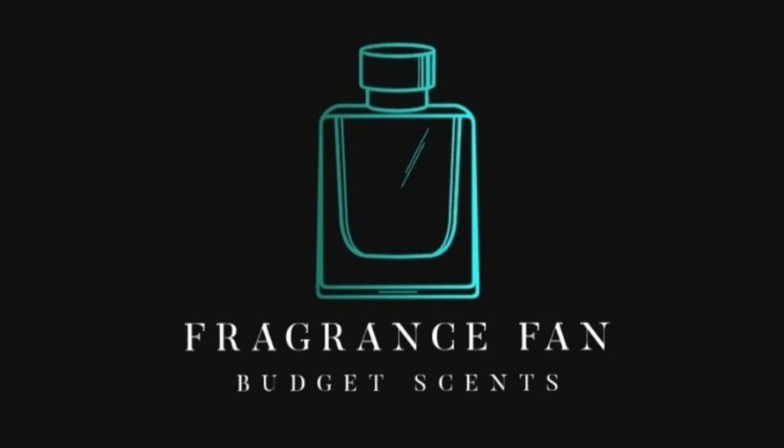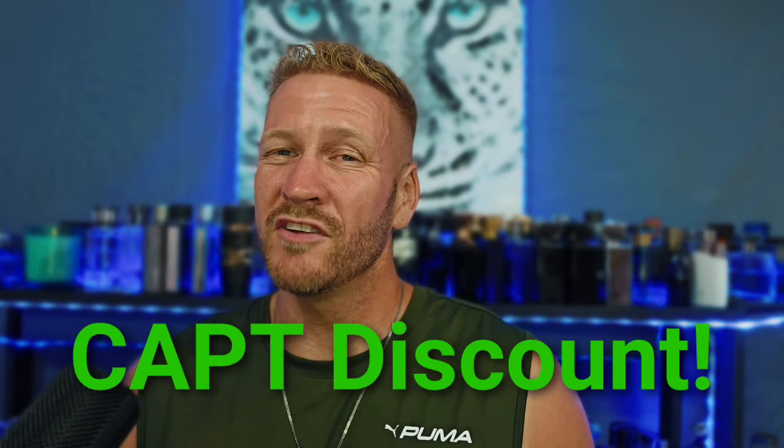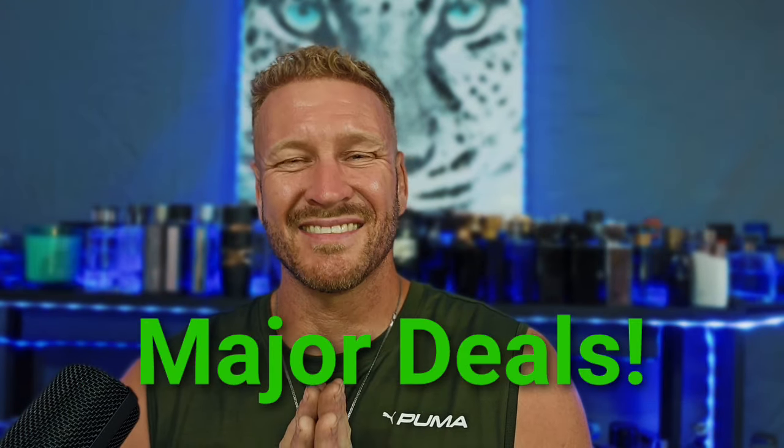Hello, my beautiful fragrance family. Dustin here from Fragrance Fan. Go ahead and click that like, comment, and subscribe, and don't forget to hit that bell notification. I'm going to keep on giving you guys these budget-friendly fragrances in the 40-ish and under dollar range — most of these are way less than that.